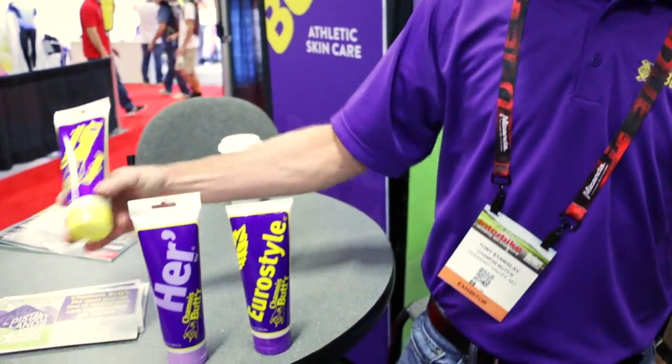The Shammy Butter Original — this is the formula that began in 1993, born out of the need for anti-chafing for any cyclist who experienced discomfort while riding. Very popular — probably our biggest seller of the three.